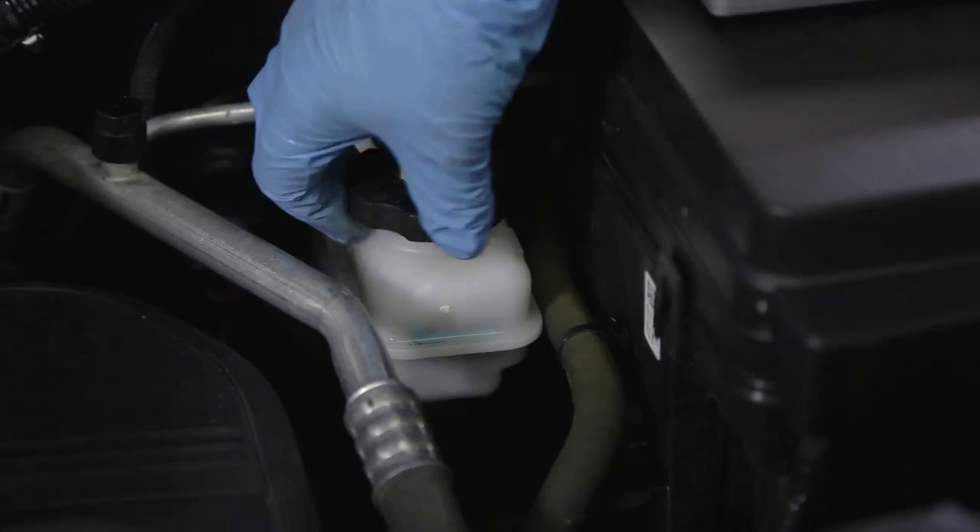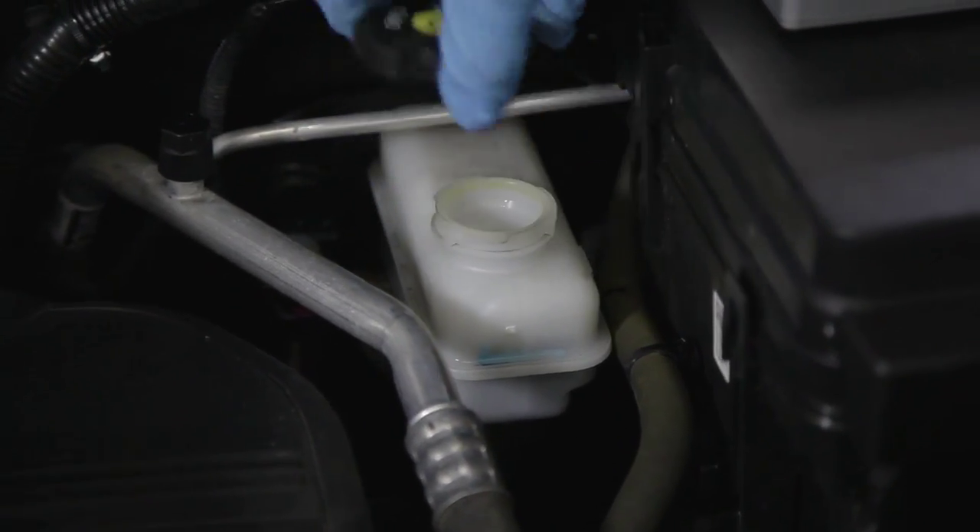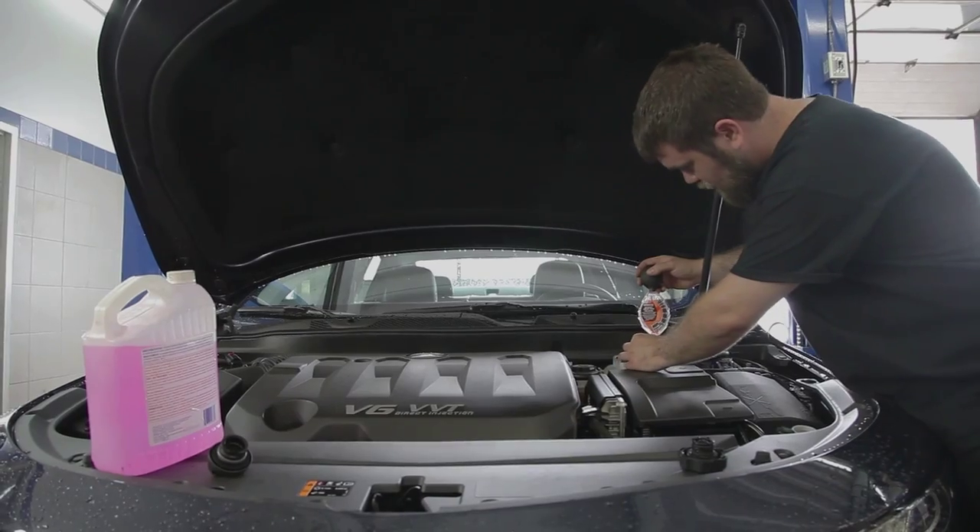Other preliminary checks are your fluids — testing your coolant for its operating temperature and making sure they're at the proper level.